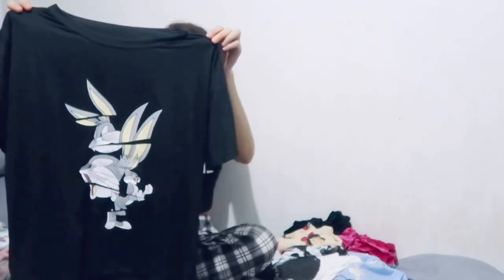The fabric is cotton spandex, and the design is Bugs Bunny — ang cute, diba? Ang comfy niya suotin, promise. Ang lambot ng tela niya.